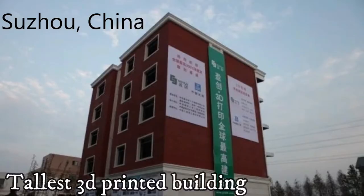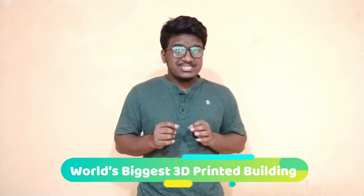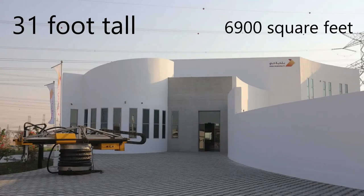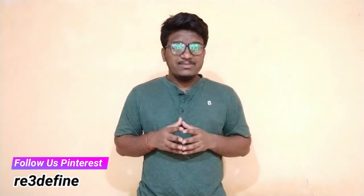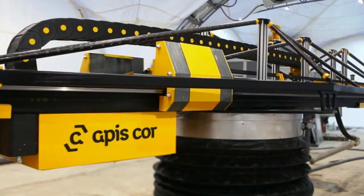While the world's tallest 3D printed building has been standing in Suzhou, China since 2015, it now has a rival. The world's biggest 3D printed building was recently completed in Dubai. The Suzhou building, a 5-storey apartment complex, is taller, but the 31-foot tall Dubai building is larger by volume at 6,900 square feet. It will be used for administrative work by the Dubai municipality. The city collaborated on the building with Boston-based 3D printing construction company Apis Cor, which also built a house in Russia in less than a day.